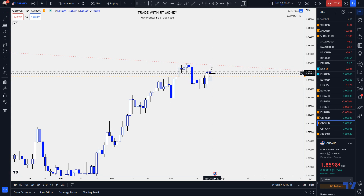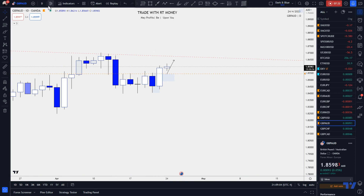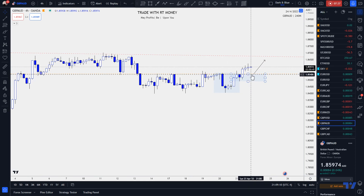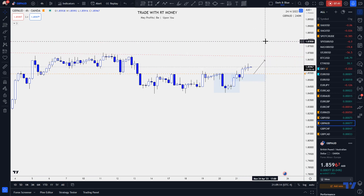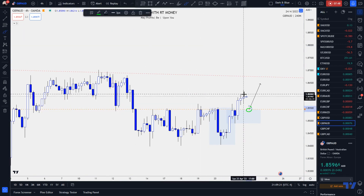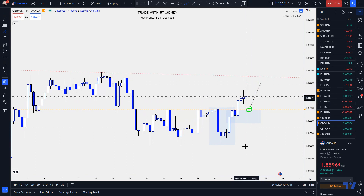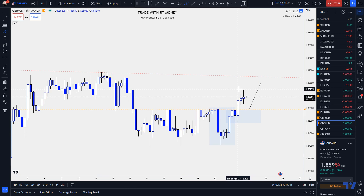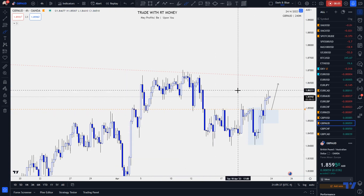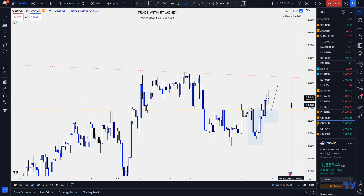After price broke above that level, I'm looking for it to come back down to the demand zone — that little blue area. I thought if price comes down and touches this, it may prove to be a good buy position. Price came down and did exactly that. I'm looking for that Aussie weakness to kick in, and generally I'm bullish on Pound Aussie, but we need to see some bullish price action and confirmation.